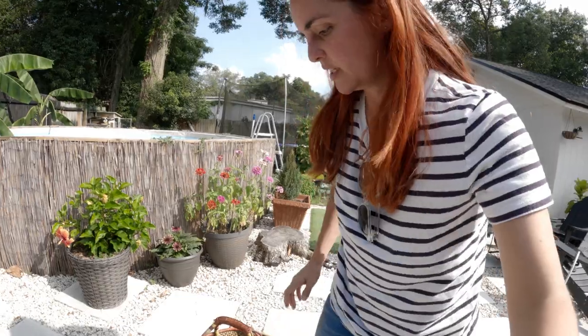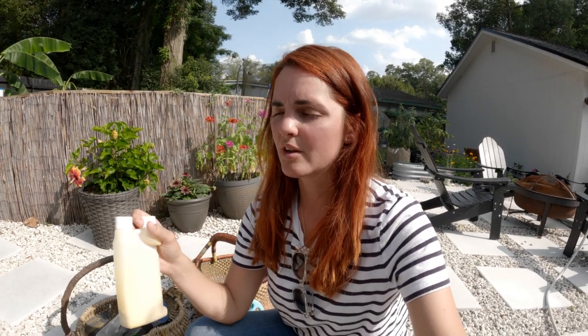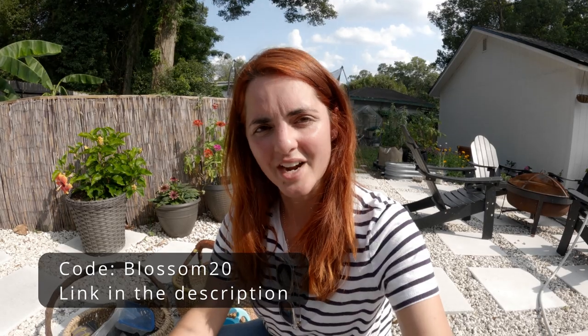I've been using Easy Neem, and I actually know the owner through a mutual friend. She was very helpful last year when I started having aphids and spider mites in my garden. She's very generously giving my viewers 20% off on the first order with my special code. So I will be using that to treat powdery mildew, spider mites, and the black spot.